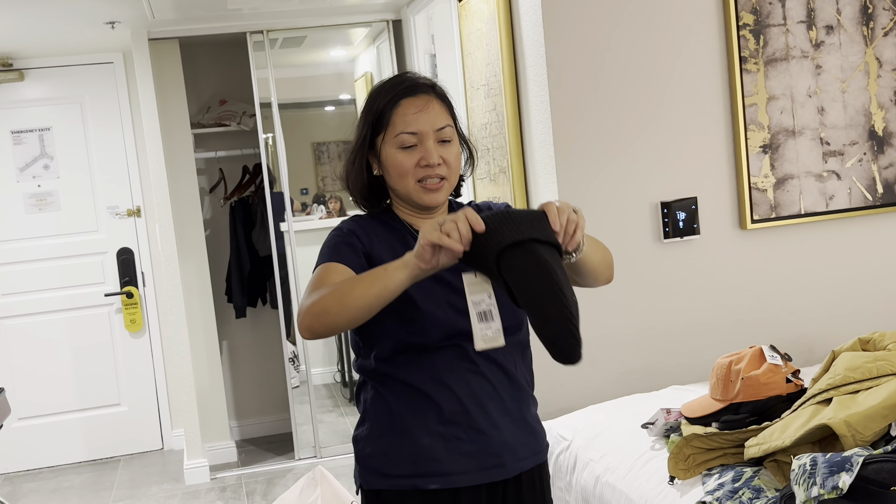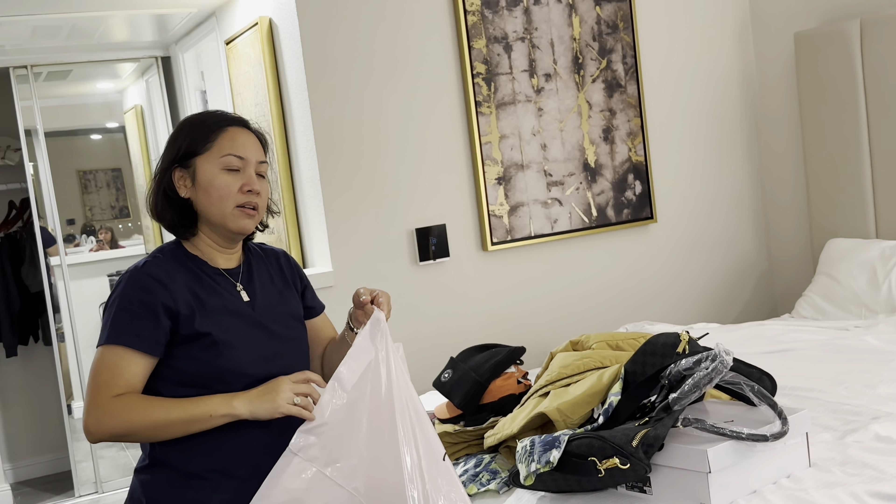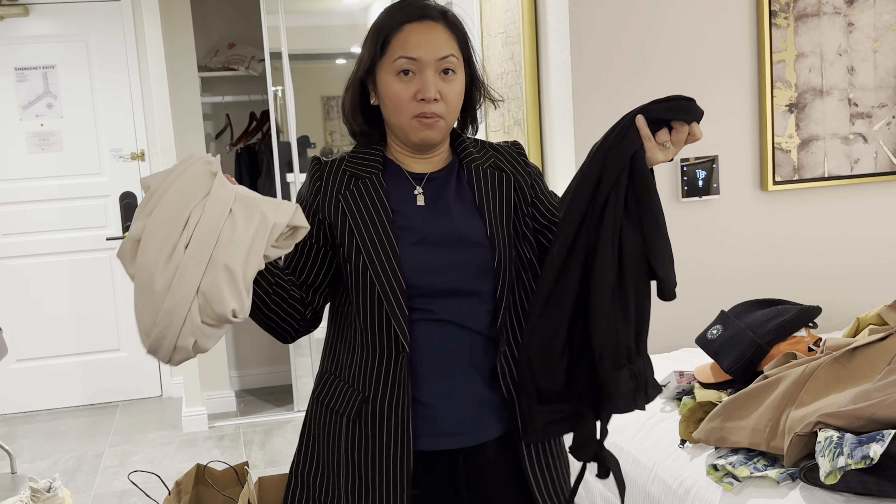Last stop — we got these from Charlotte Russe, which is like an H&M-type store. I got two pants and two blazers. The blazers look really nice and are only $20 US dollars. The pants come included with it.